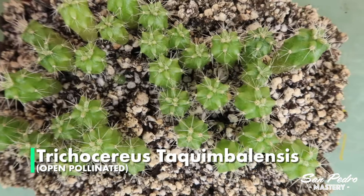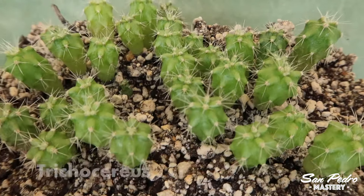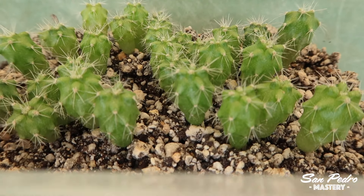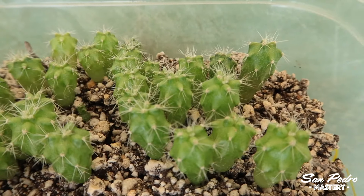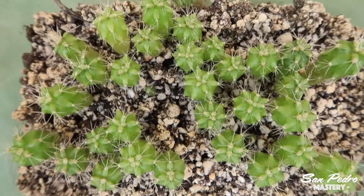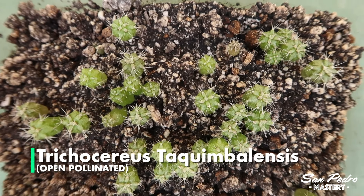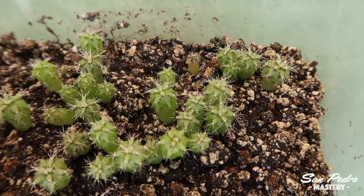This is a very popular species, the Taquimbalensis. I say very popular because a lot of people have requested these seeds from me. And they are already looking big and beautiful, but that's nothing like what the plants will look like when they're adults. I just love the looks of the Taquimbalensis. At 4 months of age, the ribs are still not formed, but they will come in their own time.